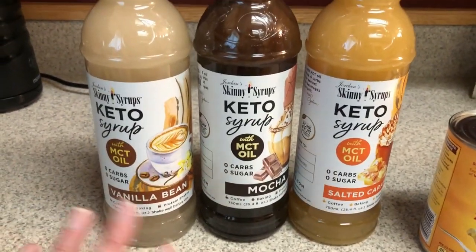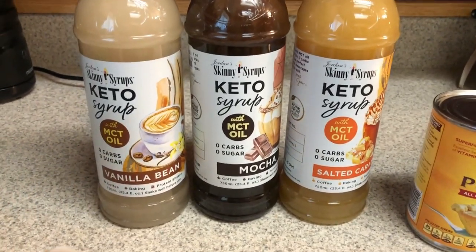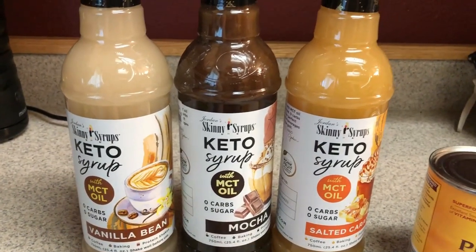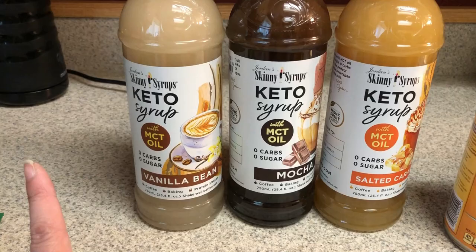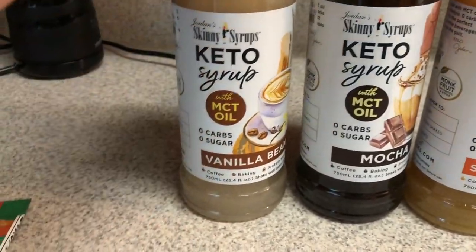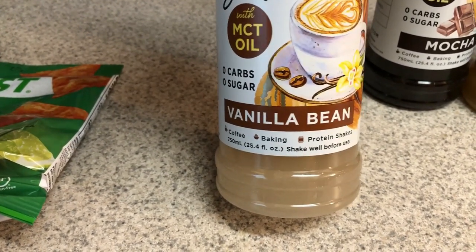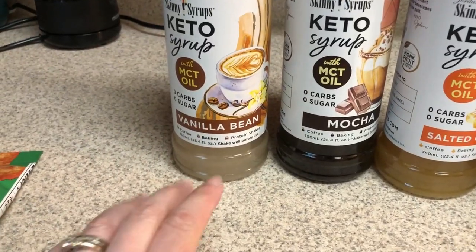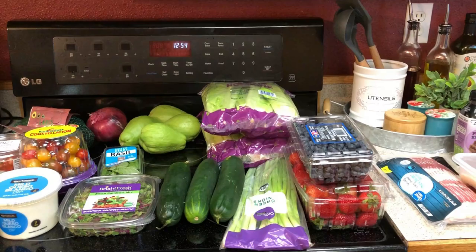At Marshall's, these were actually the only syrups they had. They had raspberry — which I already have — and hibiscus, which I have two of because that's my favorite fruit flavor syrup by Skinny Syrup. They had a bunch of mocha, and this was the only salted caramel and the only vanilla bean. These are the keto syrups, which have MCT in them but are still zero carbs and zero sugar — I haven't bought them before because they're a little more expensive. But these were $4.99. So I picked up vanilla bean, mocha, and salted caramel. Vanilla bean is my favorite ice cream flavor of all time — not vanilla, not French vanilla, but vanilla bean. Let me get this put away and then I'll give you a shot of the refrigerator after.